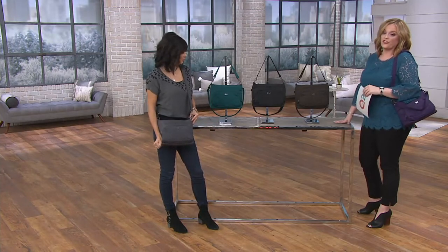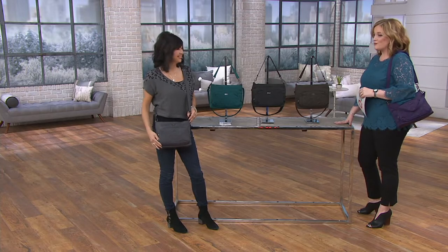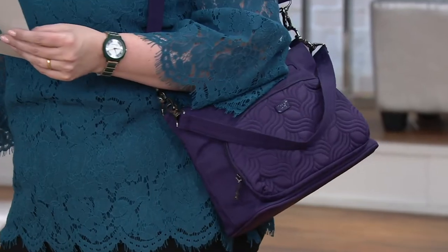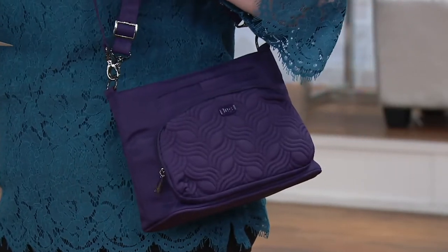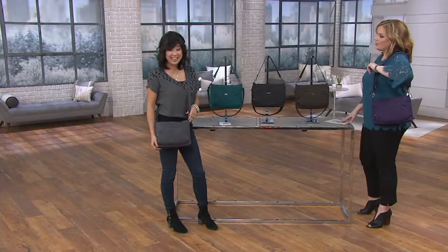This is the RFID convertible shoulder bag called Samba — also a customer top-rated item, very much a theme in the Lug Life world. It's F13221. This shape is gorgeous, and again it's function when you need it, but then the sleek fashion. This is a bestseller for you, isn't it?